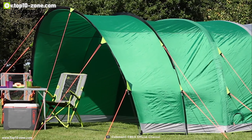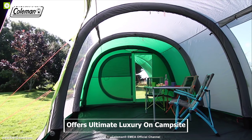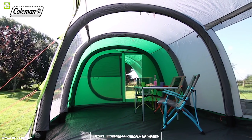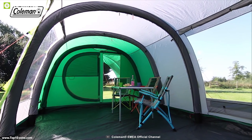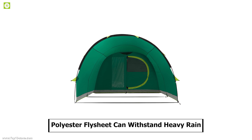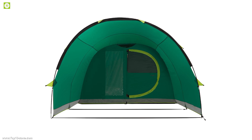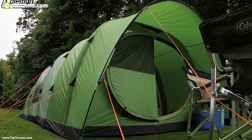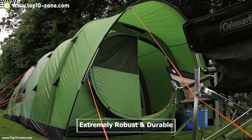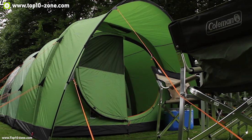This is the Coleman Fast Pitch Air Weldisk, an air tent that offers ultimate luxury on the campsite with many great features providing super convenience. Its polyester flysheet can withstand heavy rain and has an impressive hydrostatic head rating of 4500 mm. The three-layer air poles with high-pressure valves are extremely robust and durable, providing stability and protection even in high winds.